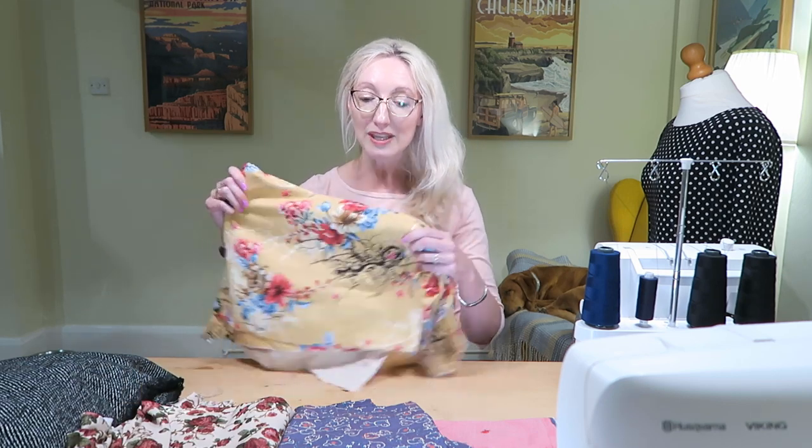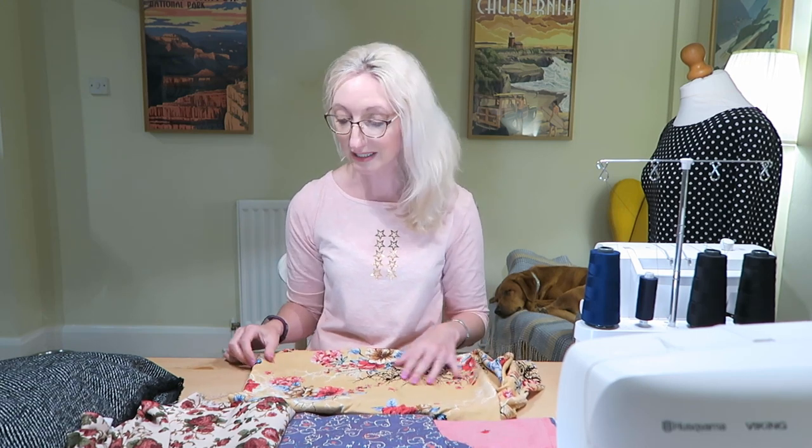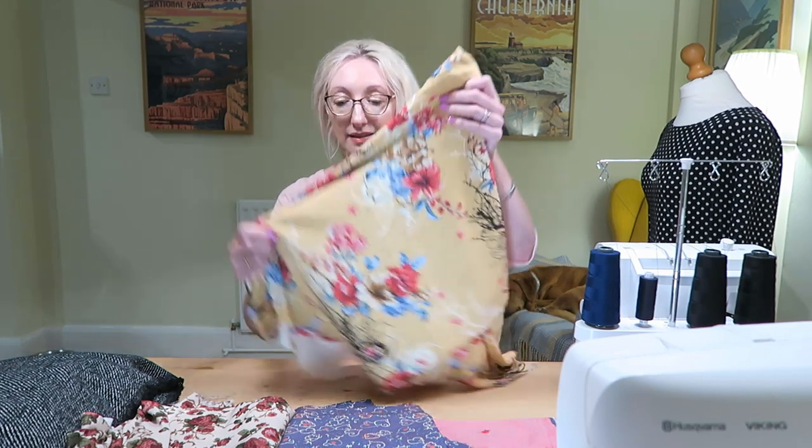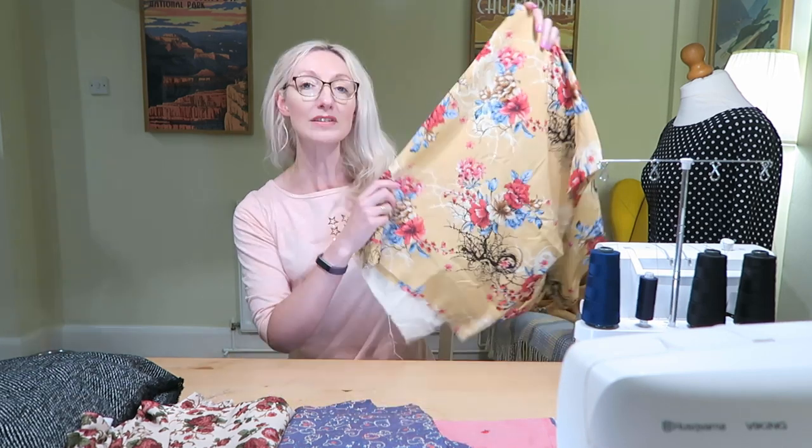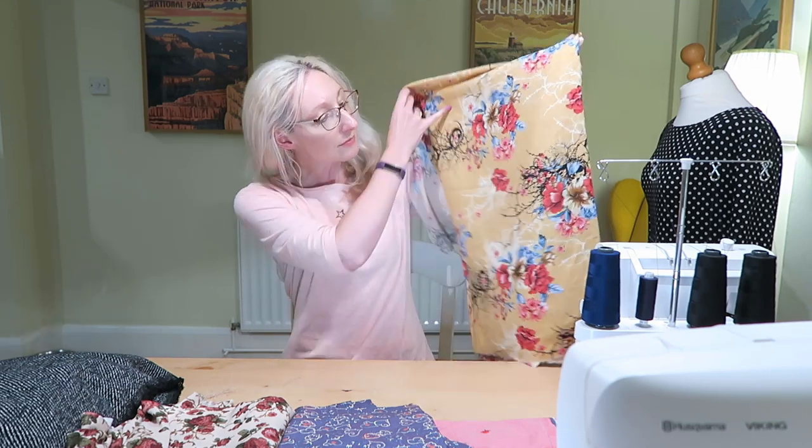We also went to the rag market. I know people rave about it but I've never actually bought anything from there before — I've been but not really found anything. Yesterday though I had an absolutely great day there and found lots of bits and pieces. First of all we came across a stall selling fabrics for one and two pounds a meter, and I had a good look and came across a couple of bits I decided to take home.